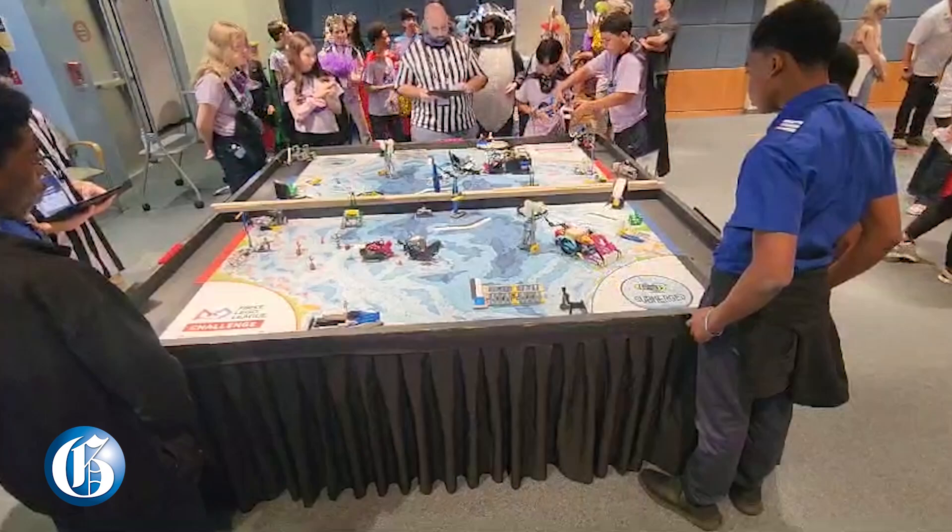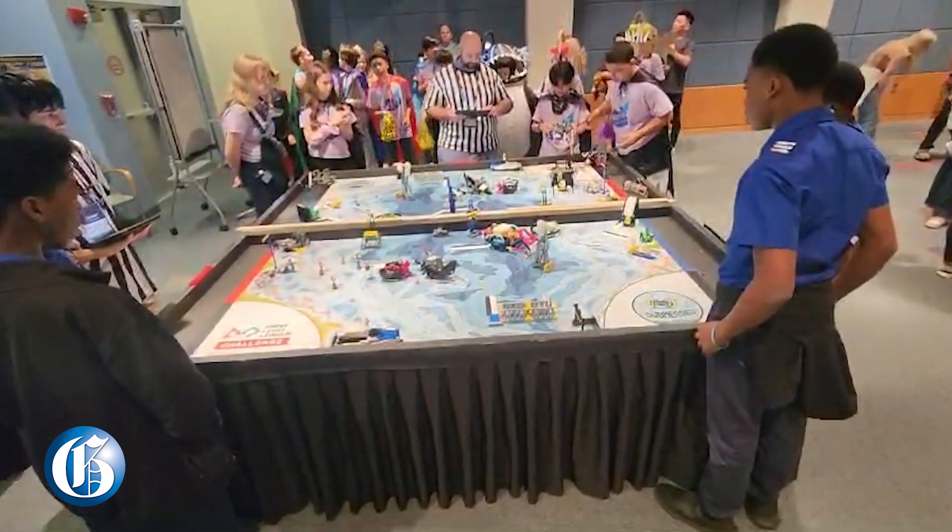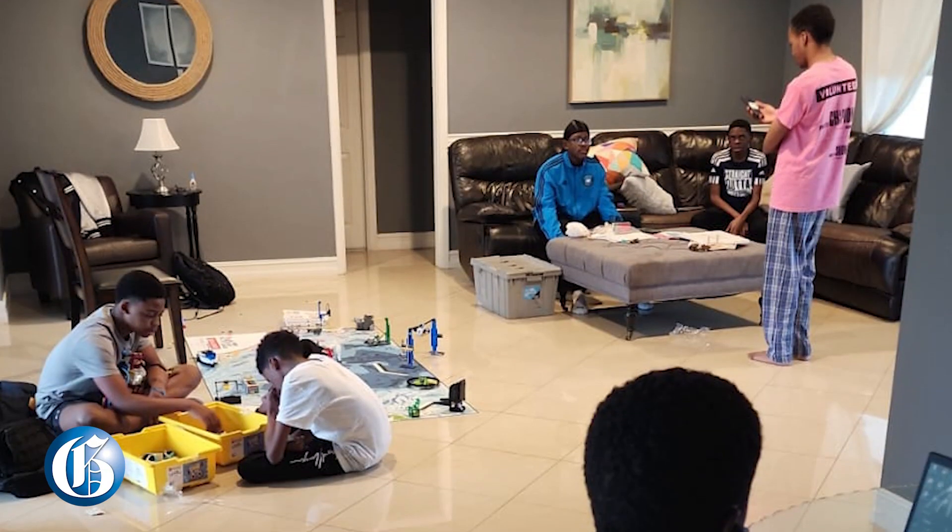In terms of rounds, we made it all the way to the end. So tell me about the arrival — you guys got there and the robot was in pieces. Yes. What exactly happened?